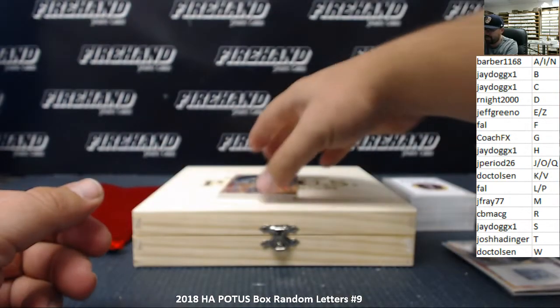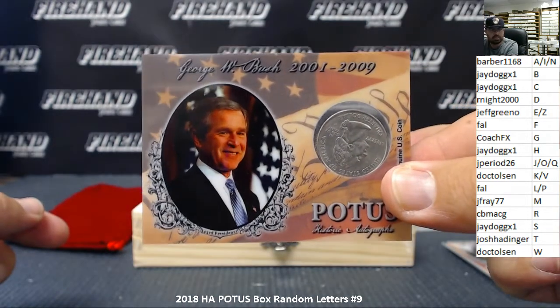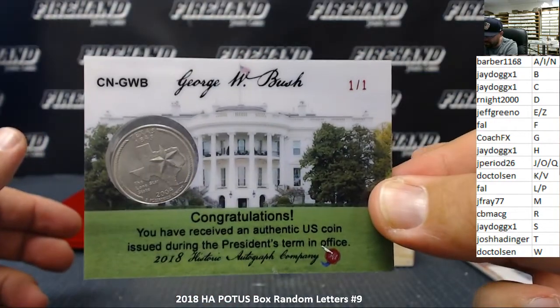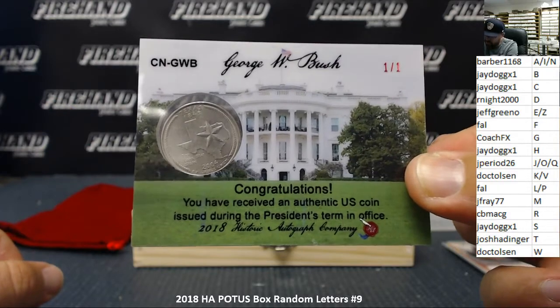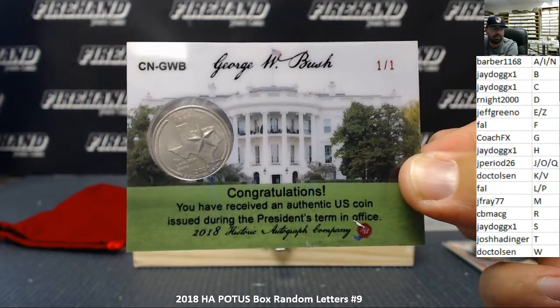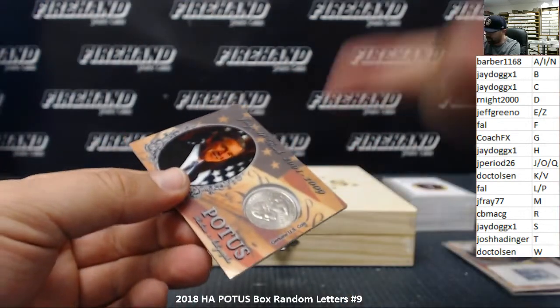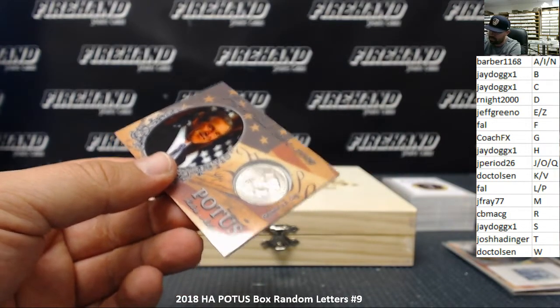Next up we got George W. Bush with a genuine United States quarter — and that's a one of one right there. It's a Texas quarter from year 2004. One of one. The letter B going to J-Dog X1. I'm not really understanding how the numbering's working on some of those.